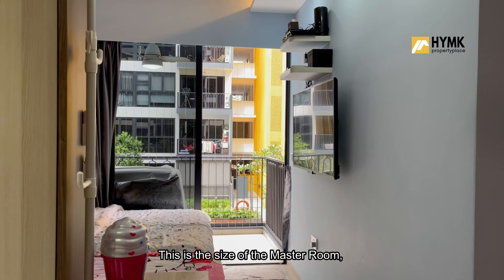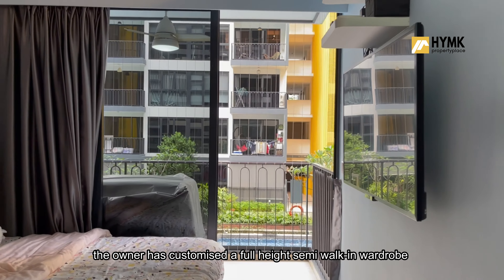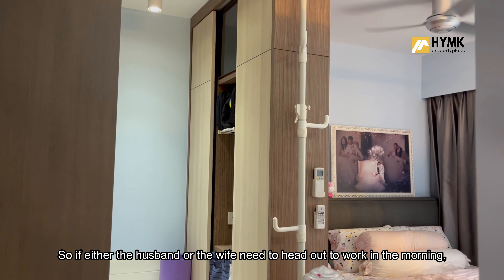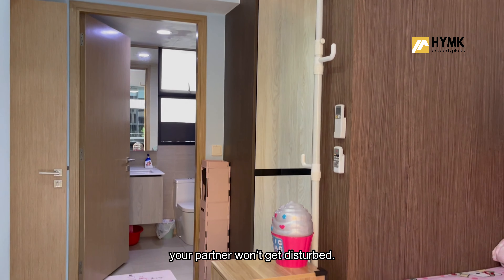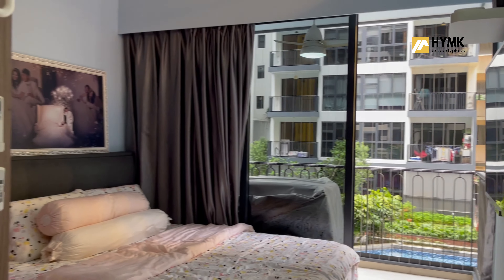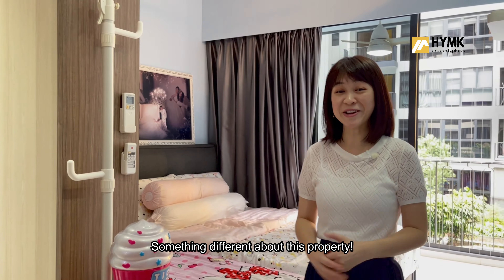Now let's see the rooms. This is the size of the master room. The owner has customized a full-height semi-walk-in wardrobe which also functions as a divider — so if either the husband or wife needs to head out to work in the morning, your partner won't get disturbed. It can fit a queen-size bed with a single-size bed right beside it too.